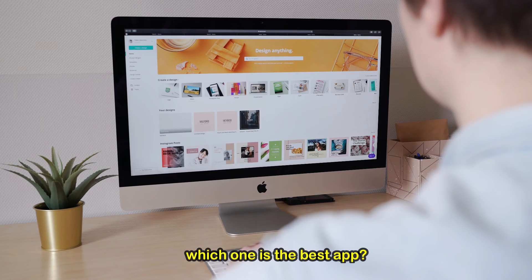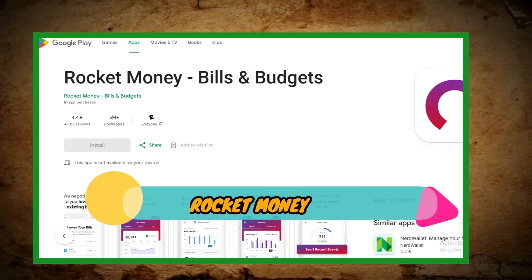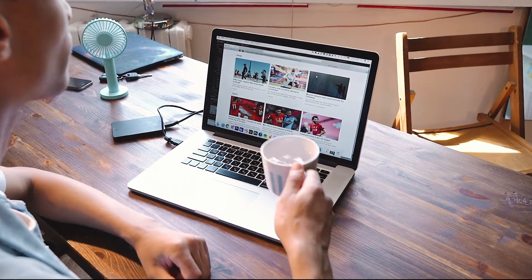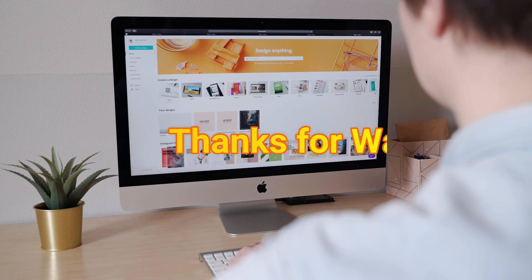So, which one is the best app from the list? Our top pick is the Rocket Money app. We loved its impressive all-in-one capabilities for cancelling subscriptions and managing finances. Thanks for watching. Till next time.